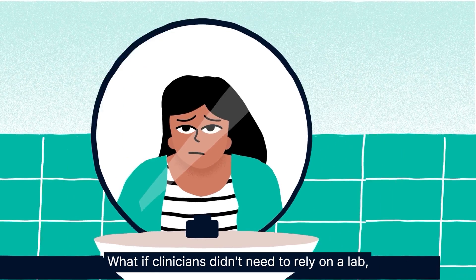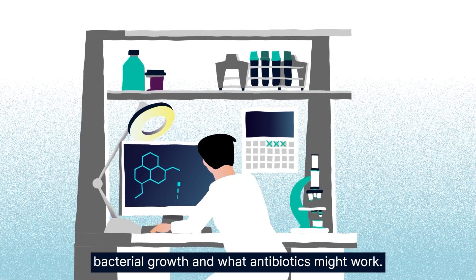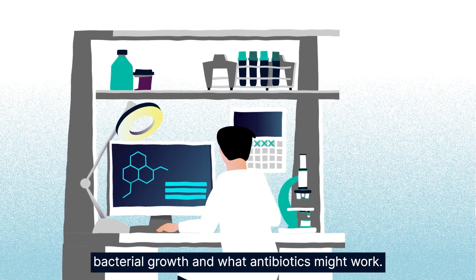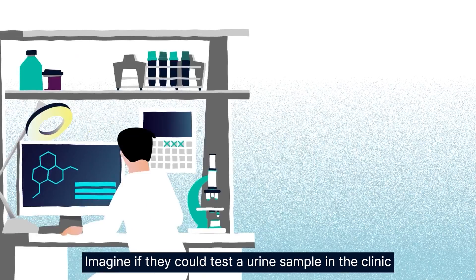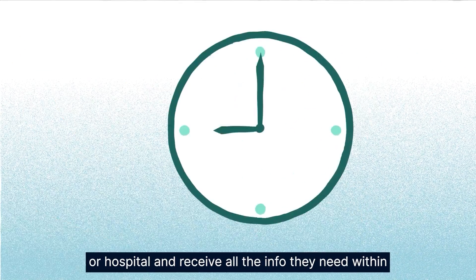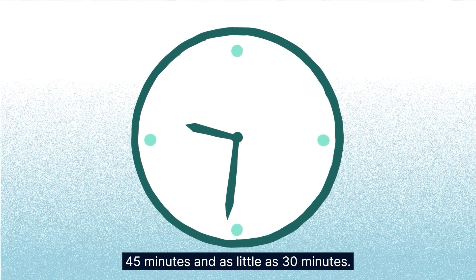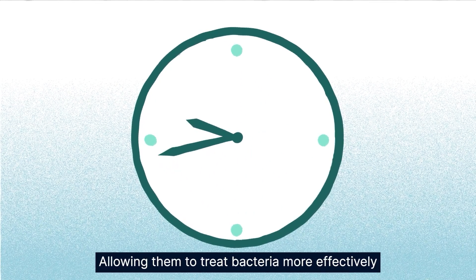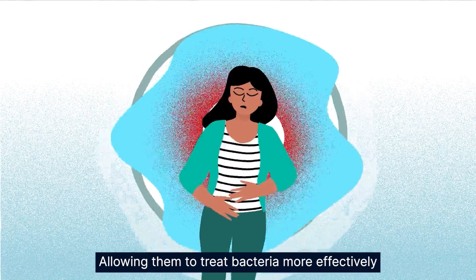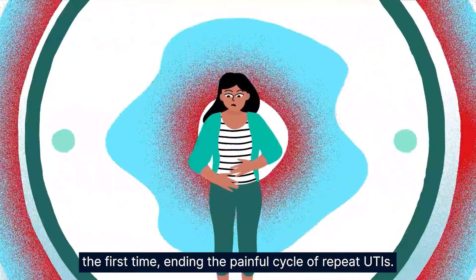What if clinicians didn't need to rely on a lab, which can take days to find out if there's bacterial growth and what antibiotics might work? Imagine if they could test a urine sample in the clinic or hospital and receive all the info they need within 45 minutes and as little as 30 minutes, allowing them to treat bacteria more effectively the first time, ending the painful cycle of repeat UTIs.